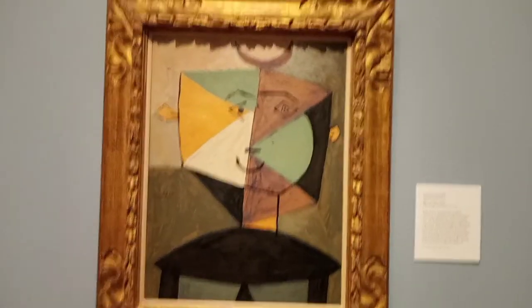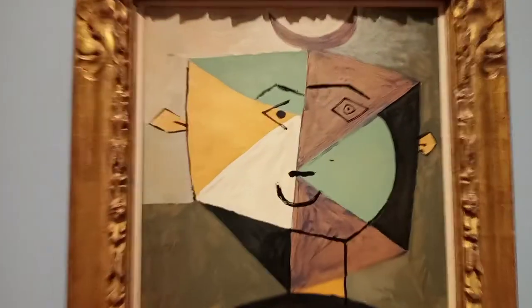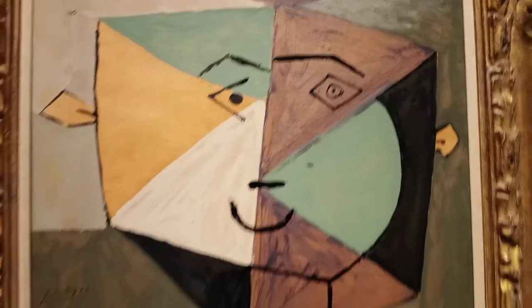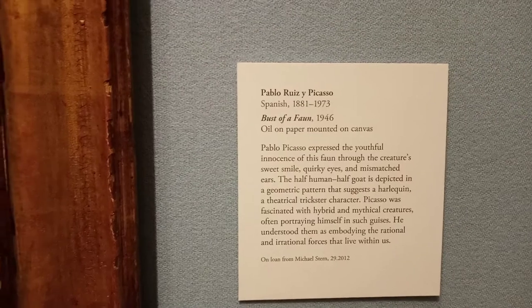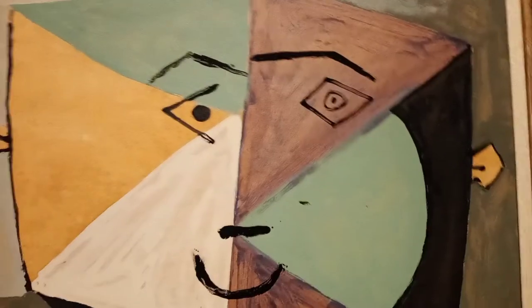Alright, here it is. First time I've seen a Picasso with my own eyes. My Anna Van Gogh, I saw earlier — this is my first Picasso. There he is.